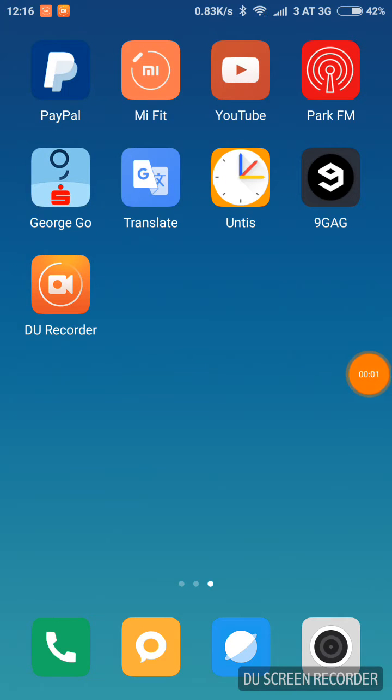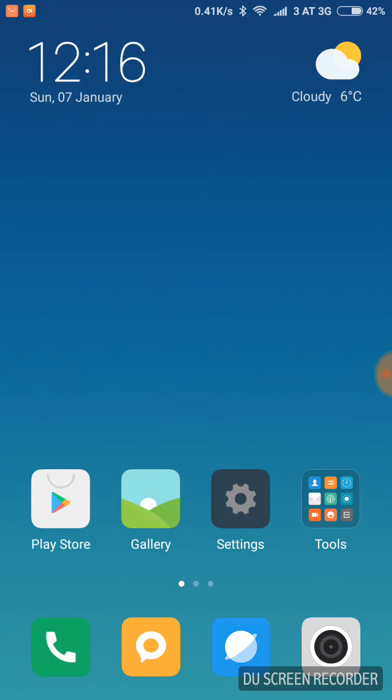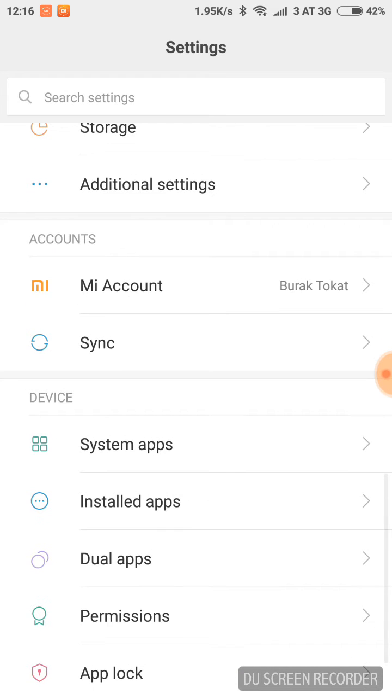Hello guys, it's me again. Today I will show you the notification problem on MIUI or Xiaomi devices and how to solve it with these settings. First of all, we have to go to the Settings.